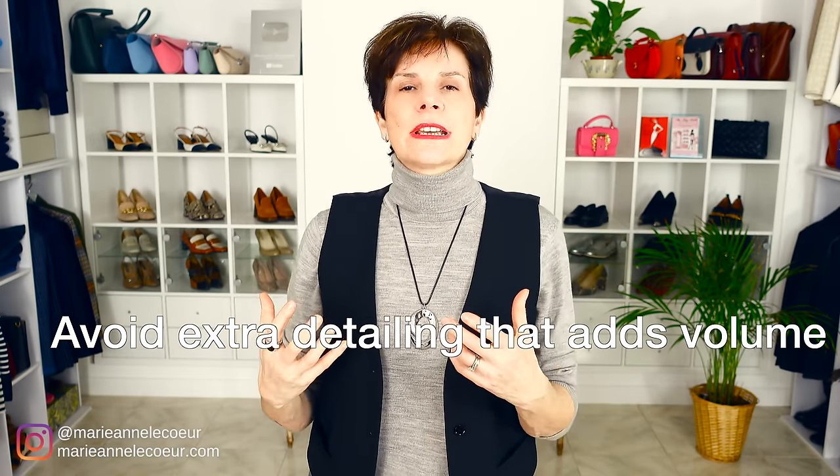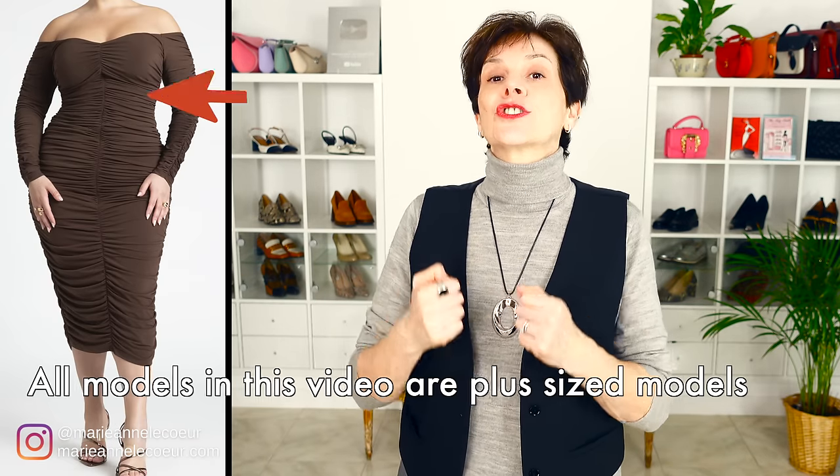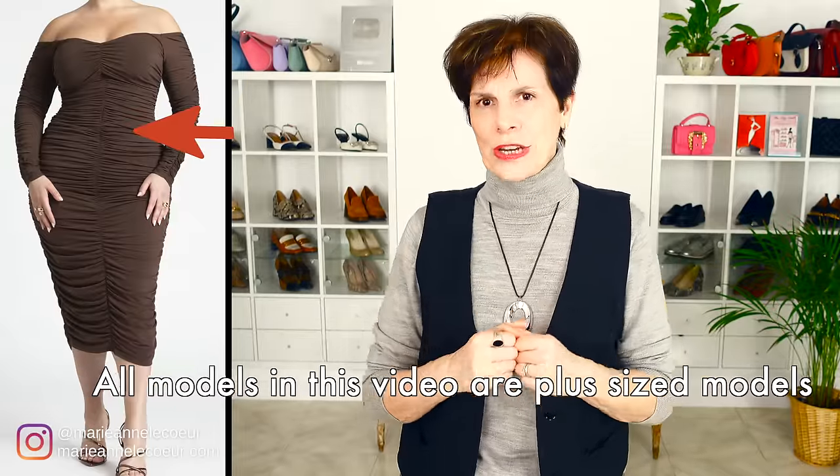Our next styling tip for plus size ladies is detailing — frills, tiers, balloon sleeves, any extra on the dress that will add to the width. Our first dress shows rushing from top to bottom and even on the sleeves. Rushing can flatter and create some nice shape, but on this dress it has gone too far and serves only to create horizontal pleats on the body.